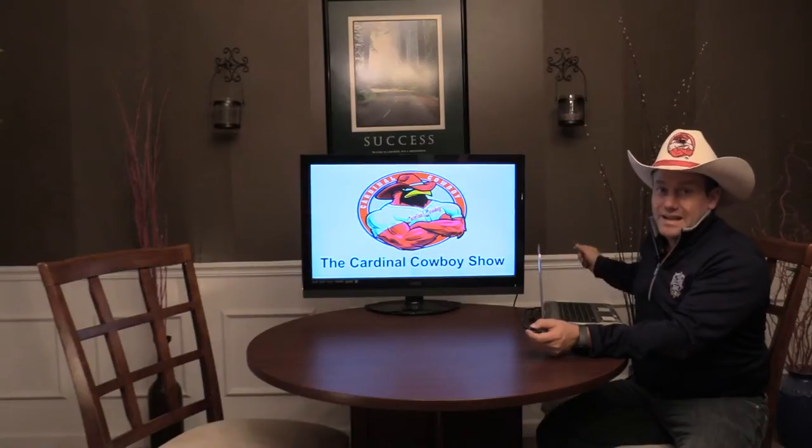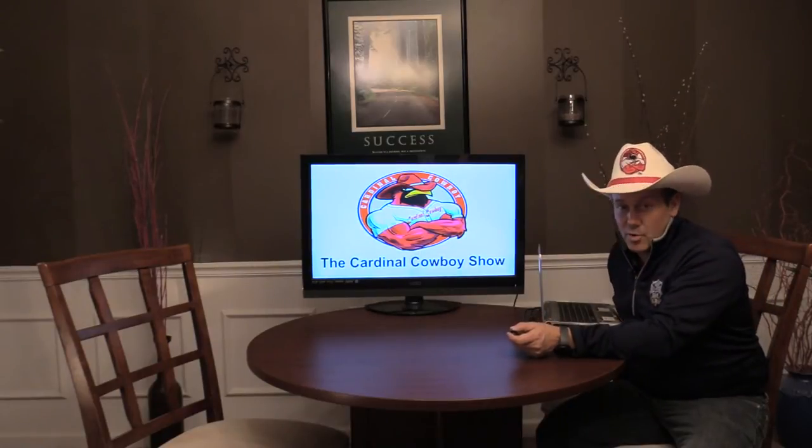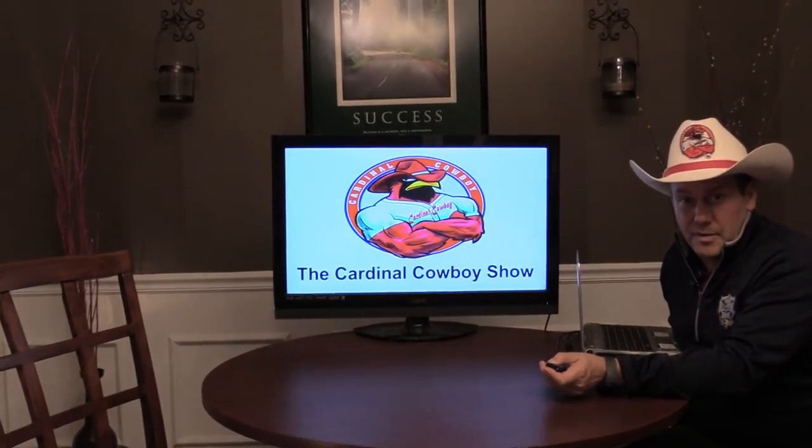Welcome ladies and gentlemen, we're doing some demo here to show you guys a little bit of the capabilities we have here in the Cardinal Cowboy Studio. I'm actually on a wireless mic and my camera is actually unmanned at the moment. But as you'll notice, we're going to do something kind of interesting while the camera is unmanned.